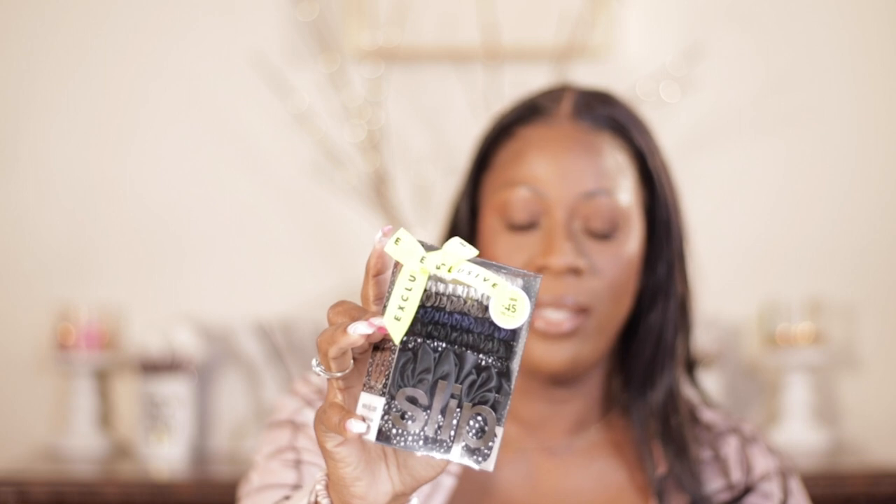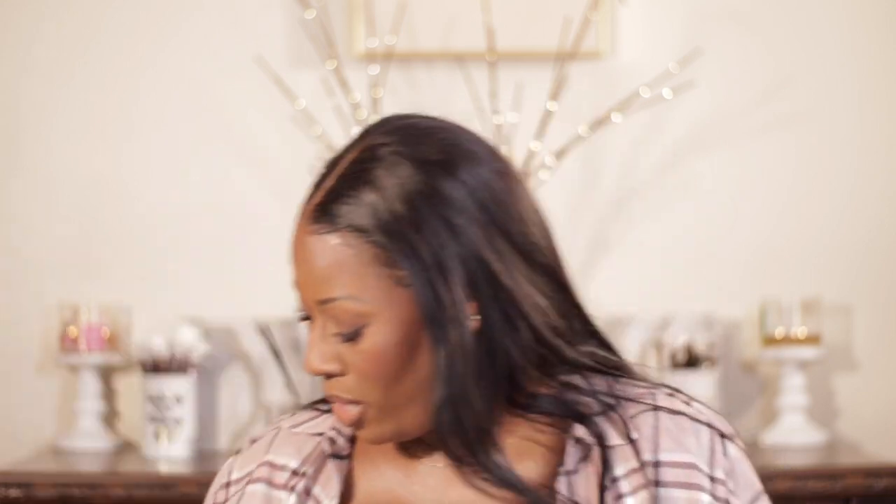Another thing I picked up during the sale is this set from Slip. It's not a discounted price, but it is a beauty exclusive — the value is $70 and I only paid $45. You get two large Slip scrunchies and then a mini one. I always pick one of these up, and sometimes I'll pick up the pillowcases too, which are a great value at $125 versus $160-$170 separately. During the anniversary sale they're usually just white or beige, which I don't love, so I pass on those.